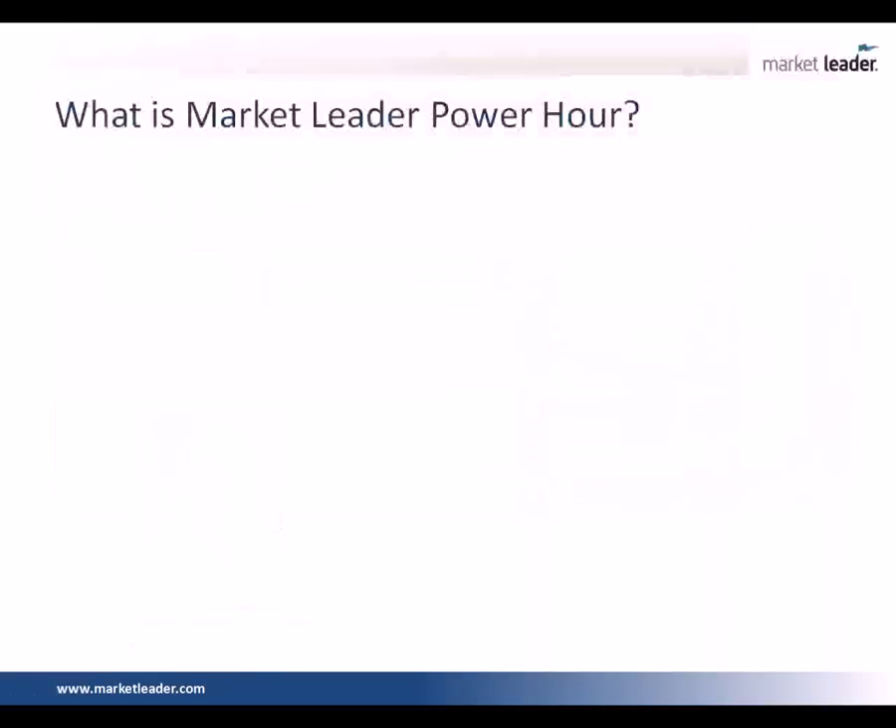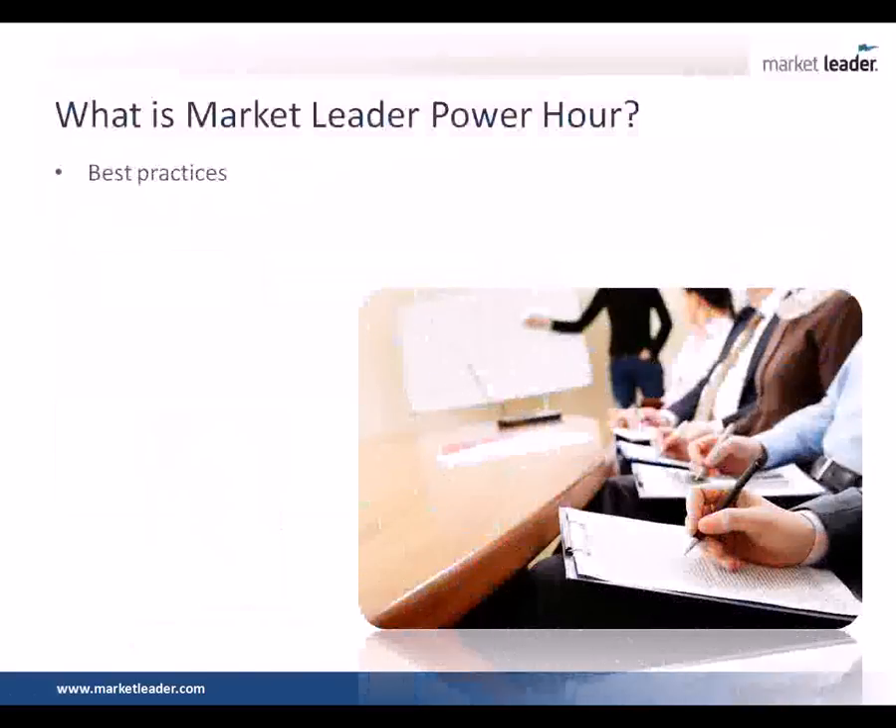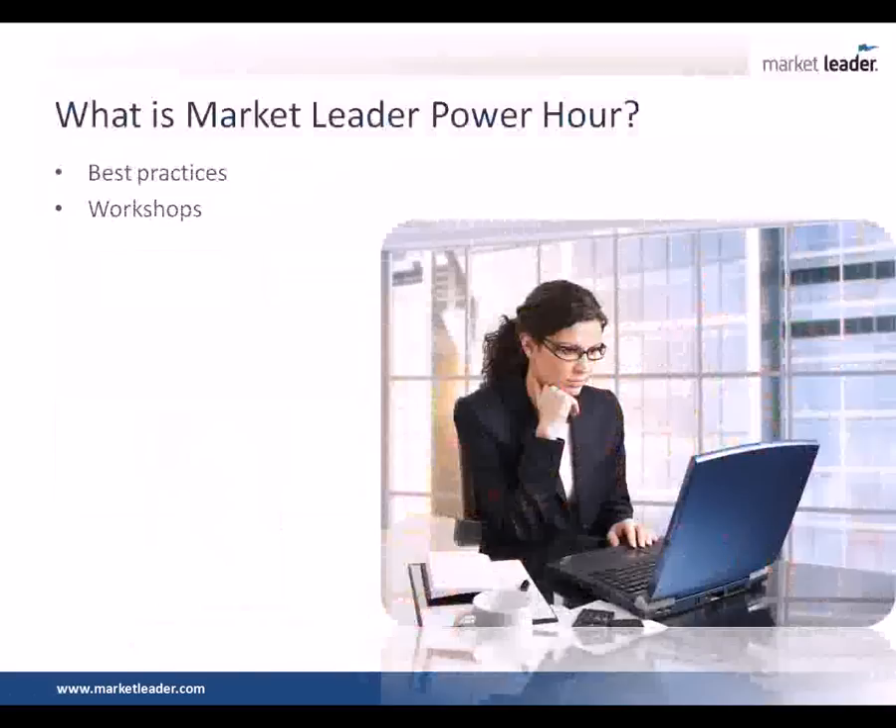So what is Market Leader Power Hour? Those of you that are new to Power Hours or to Market Leader in general, what you can expect every single week — the same day, Wednesday, the same time, 10 o'clock Pacific, 1 o'clock Eastern — are either one of two types of classes: either a best practices type of class, where we'll feature either an industry expert or one of your colleagues using the Market Leader system out in the field doing really well, sharing unique strategies; or a workshop format, where we're either diving into your Market Leader platform showing you step-by-step how to use a specific feature, or taking you step-by-step on how to implement strategies that you learned in the previous week.